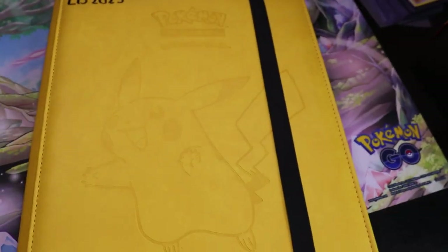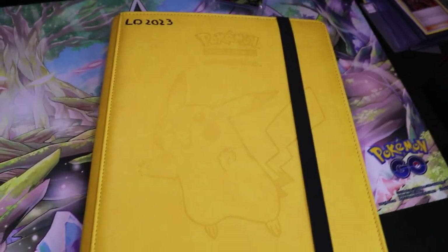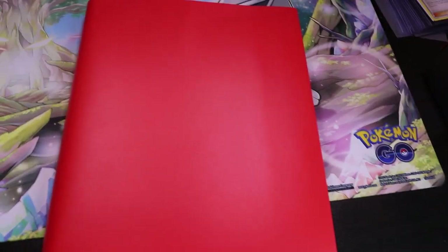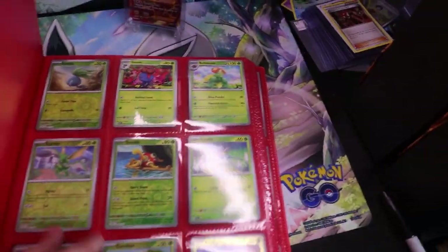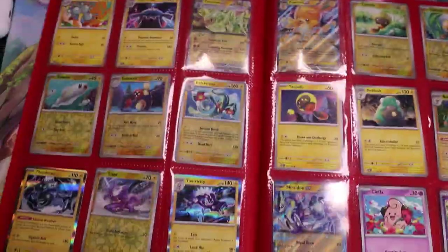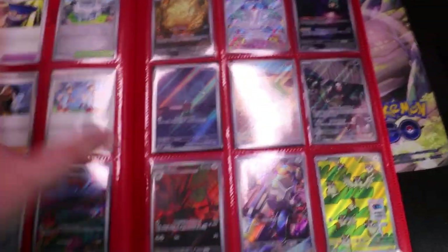Next we'll check out Obsidian Flames, which will have a couple of cards missing just because I'm using them for decks now, but it's still a nice binder. It's red because, you know, Charizard is orange. The Obsidian Flames binder will be missing a couple of cards — I pulled Scovillain out for a deck as well as all of the Charizards except for the alternate art. So what you see technically won't be fully complete.